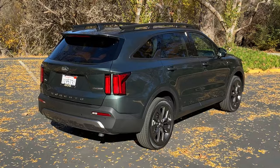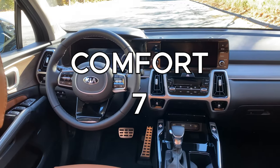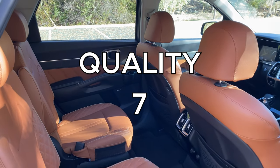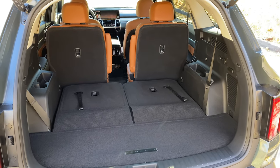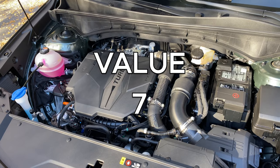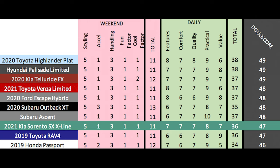Next up are the daily categories: Features — the Sorento is nicely equipped and gets a 7 out of 10. Comfort is great, not amazing but nice enough, and gets a 7 out of 10. Quality is good — Kia reliability is nice, the excellent warranty is a big deal, while interior quality is good but not great — and it gets a 7 out of 10. Practicality is good, though it's not quite as large as some three-row rivals, which hampers things a bit, and it gets an 8 out of 10. Finally, value — it offers a lot and pricing is reasonable — and it gets a 7 out of 10 for a total daily score of 36 out of 50. Add it up and the Doug score is 47 out of 100.